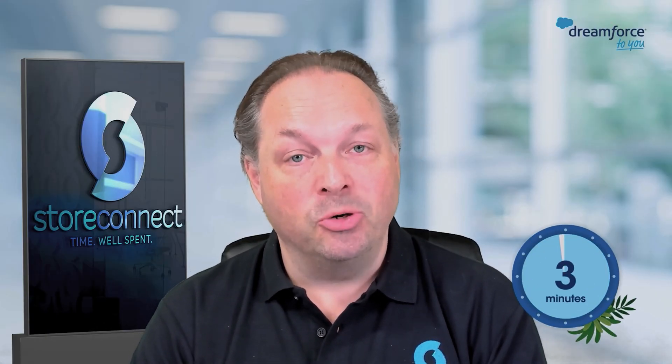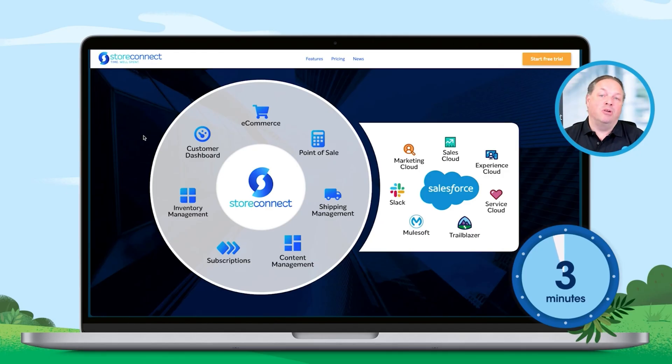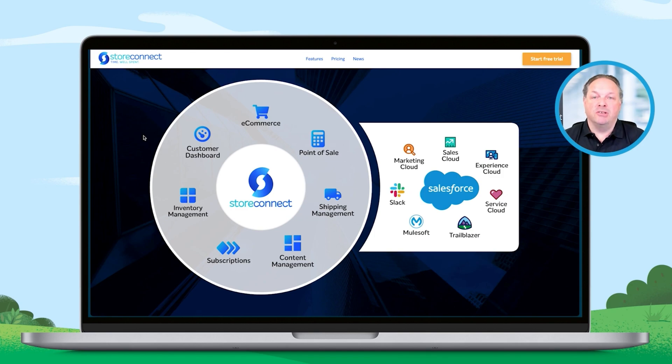Thanks for that amazing intro. So I'm here today to tell you about Store Connect, which is time well spent. Store Connect is all about getting a full e-commerce experience on your platform, and that includes point of sale, shipping, content, subscriptions — everything you need.